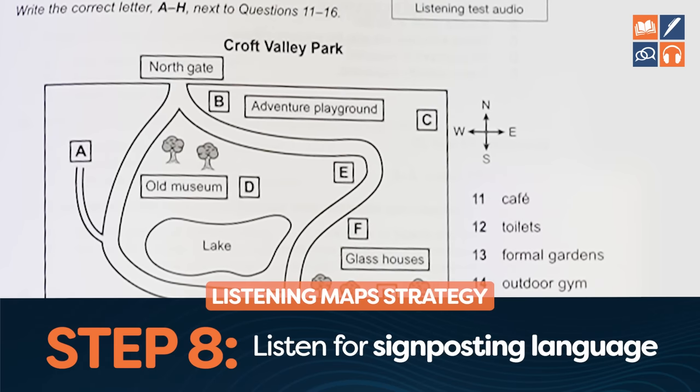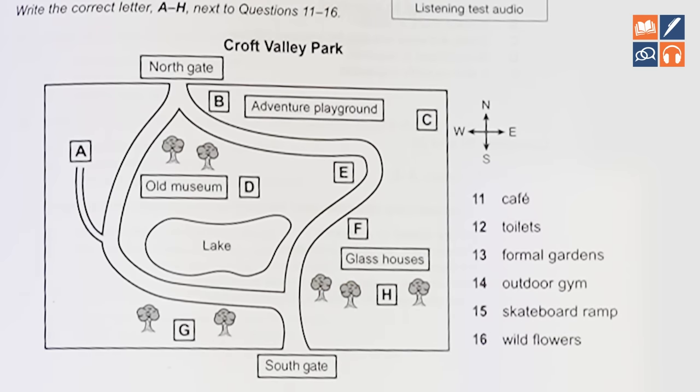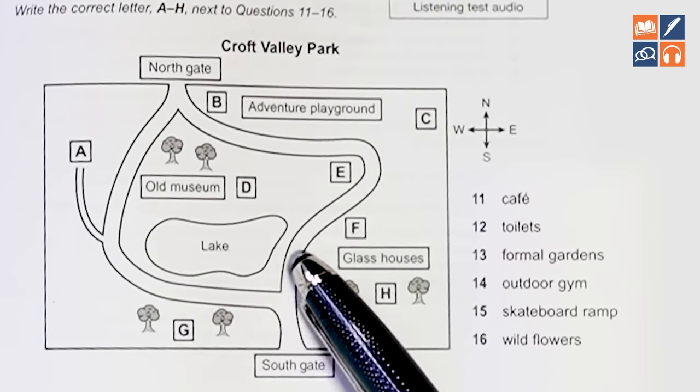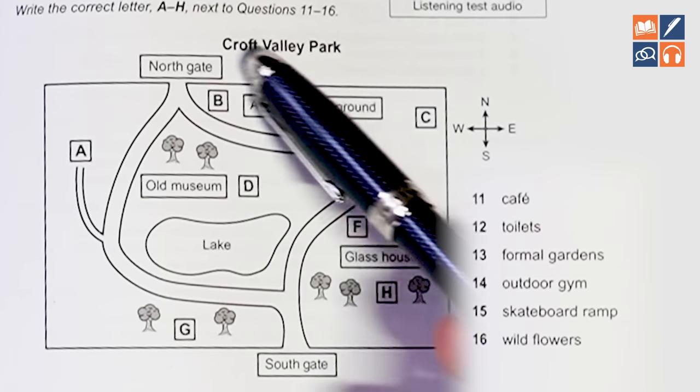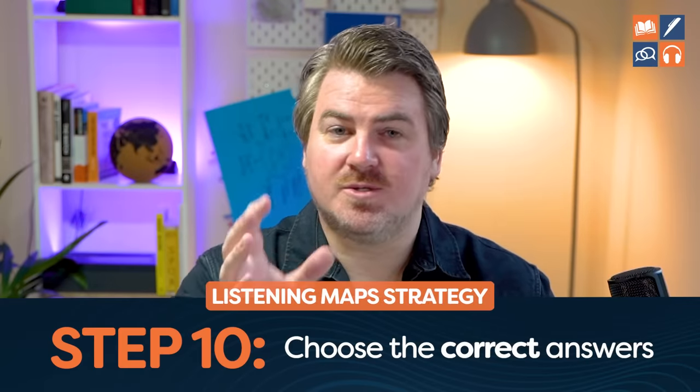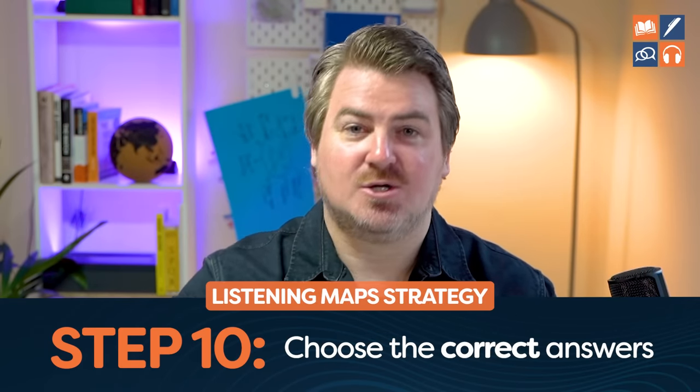The next thing to be aware of is signposting language — things like 'let's start off at the Southgate,' 'if we go to the left here you will see the beautiful lake,' 'now let's go back,' 'let's go past the glass house,' 'let's finish off at the Northgate.' Think of it literally as signposts on the street — they're giving you directions. This helps you understand where you are and navigate the map. Then finally, choose the correct answers and if it's paper-based, transfer them over. If computer-based, just choose from the drop-down menu with A, B, C, D, E, F.